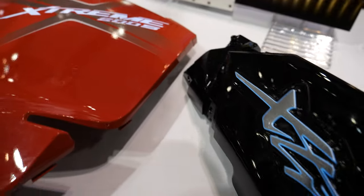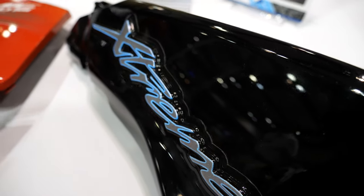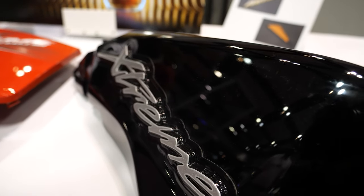As you can see, it can also be formed to create a 3D shape. All these projections you see there come from a flat surface, and that enhances your brand appeal.